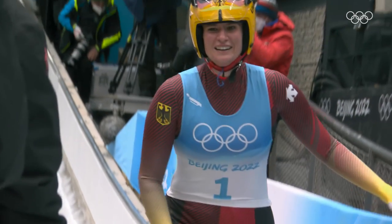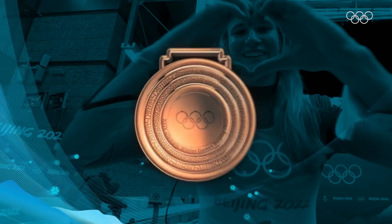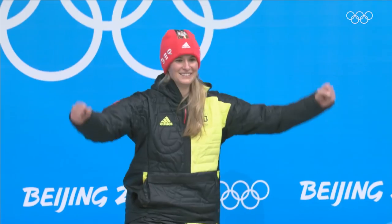"History is not so interesting for me, because I think everybody has to go their own way. Of course it was my goal to maybe get a medal, but I never expected..." Gold medalist and Olympic champion — Germany's Natalie Geisenberger.